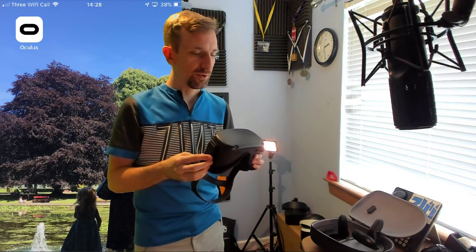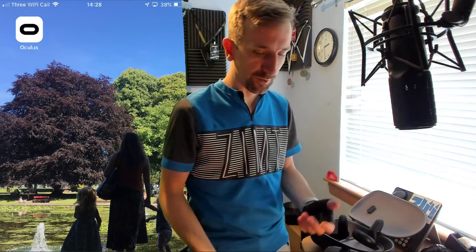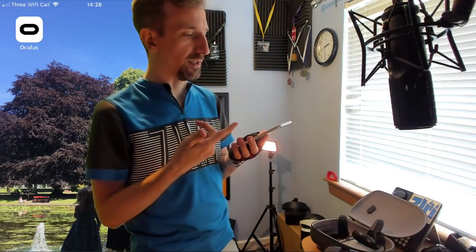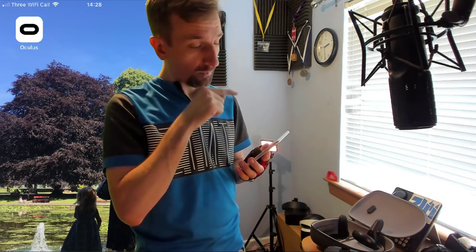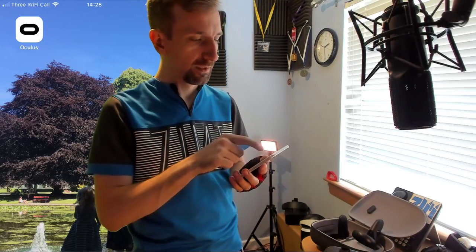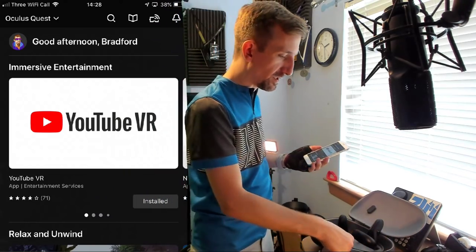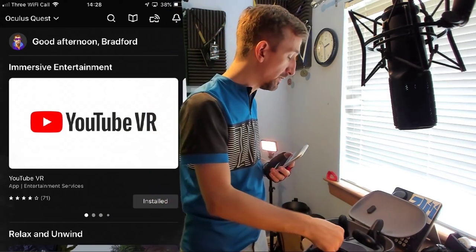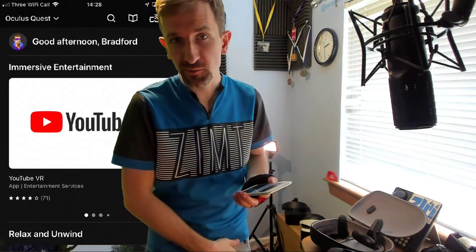One other thing you're going to need — and the reason I put the screen up behind me — is a mobile phone. It works with iOS or Android, so that's no bother. I've got an older iPhone here just to demonstrate. You download the app from your mobile app store, launch it, go through some pairing steps over Wi-Fi — that's pretty straightforward — and then you have access to a whole bunch of different types of games and experiences.